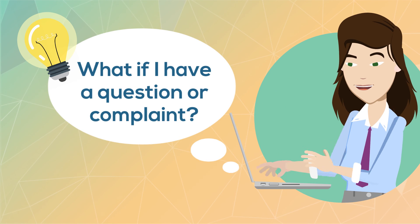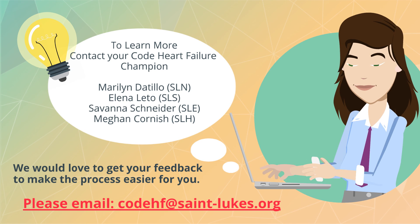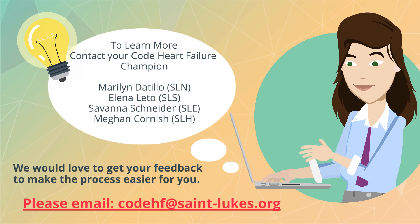If you have questions, please contact the ED Champion in your department, or you can email directly to our team at codehf@stlukes.org. Your feedback is important to us.